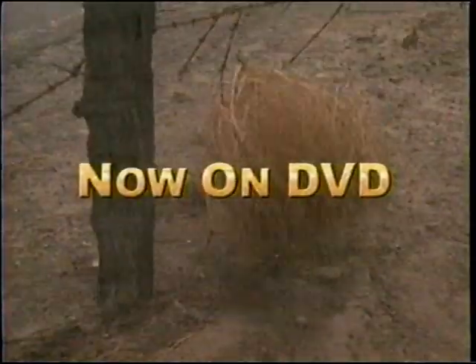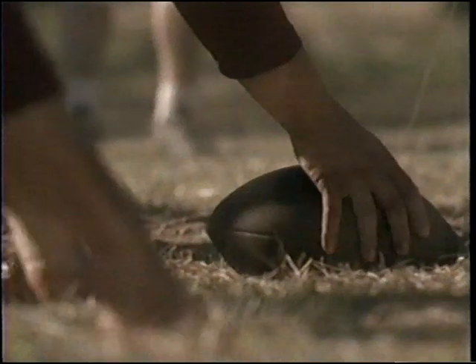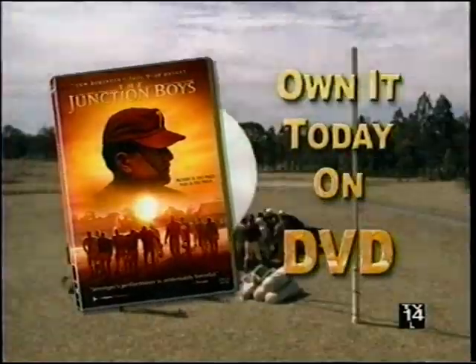Now on DVD. I'm going to tell you all something right now — I will not lose. The true story of legendary coach Paul 'Bear' Bryant. 'You're playing for the Bears. I don't care who you were in high school. We're going to work now.' Who taught his boys how to become champions. 'You was born to play football.' With special features including a look at the real Junction Boys. The Junction Boys — own it today on DVD.